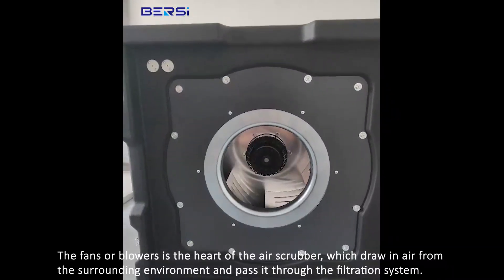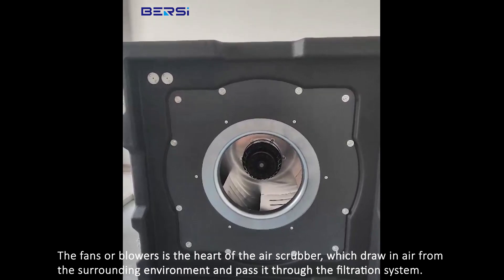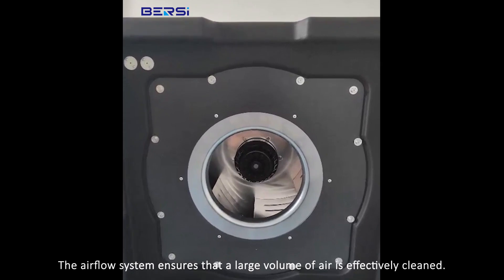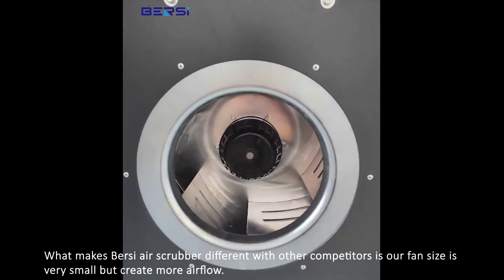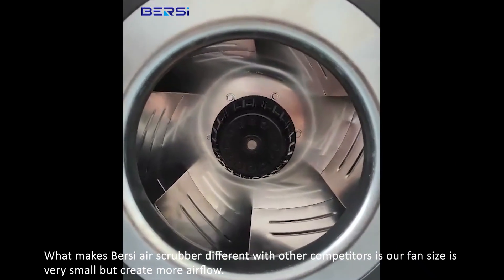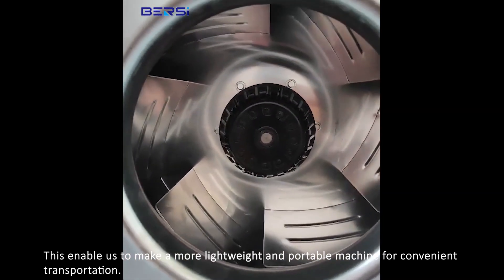The fan or blower is the heart of the air scrubber, drawing in air from the surrounding environment and passing it through the filtration system. The airflow system ensures that a large volume of air is effectively cleaned. What makes the Bursi air scrubber different from competitors is that our fan size is very small but creates more airflow, enabling a more lightweight and portable machine for convenient transportation.